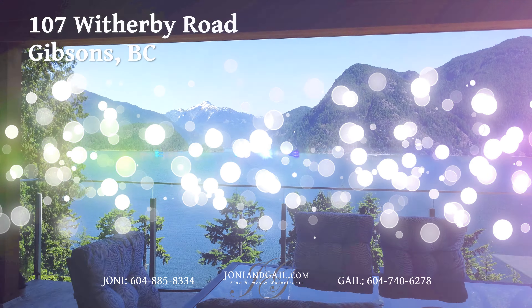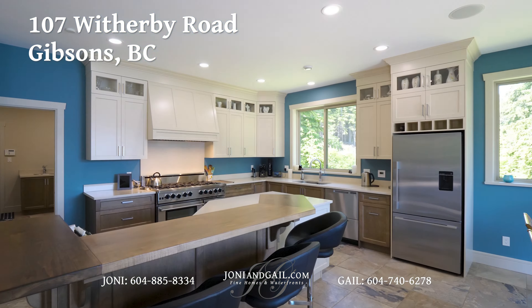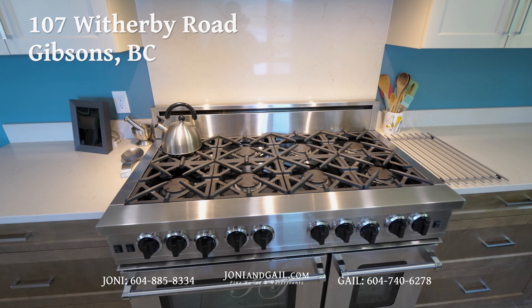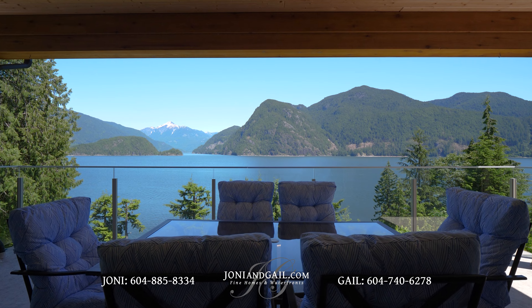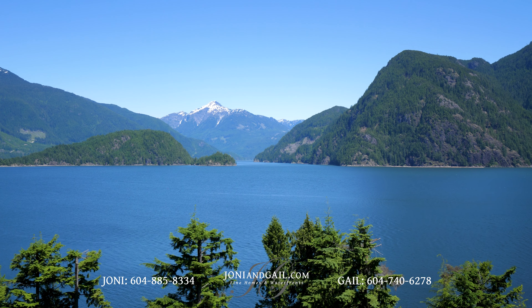The most exclusive views on the Sunshine Coast await at 107 Witherby Road in Gibsons, BC. Four bedrooms and five bathrooms are spread over nearly 3,200 square feet of living space over two levels. The stunning main floor offers an open concept living space that opens to a massive second-level deck with staggering views of Thornborough Channel, Gambier Island, and Mount Rotsley.